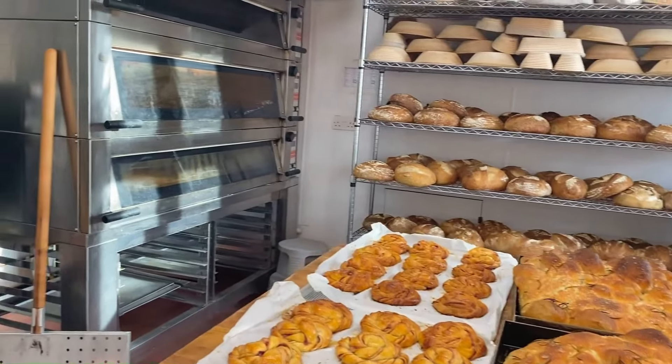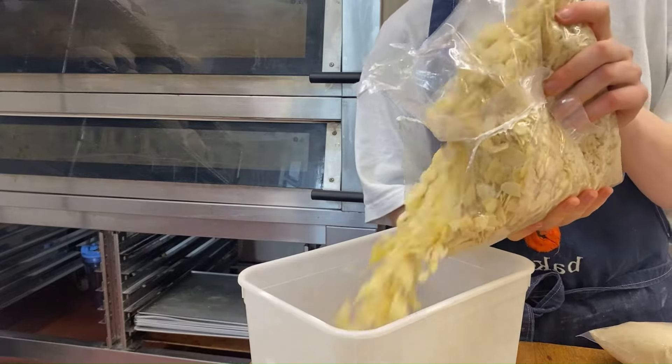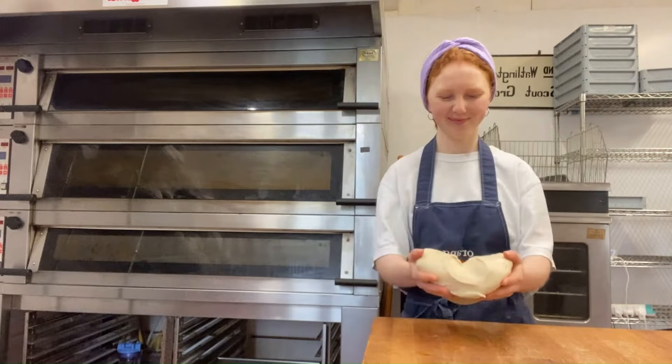I'm completely self-taught and make everything by hand. The first thing I do is unpack and label any delivery of ingredients. This seems tedious but I find it very satisfying.